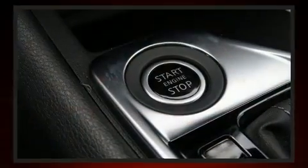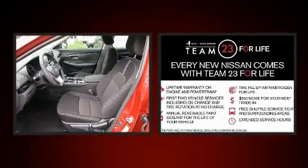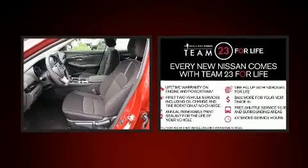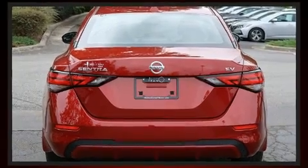Top features include a split folding rear seat, delay off headlights, one-touch window functionality, automatic temperature control, power door mirrors and heated door mirrors, lane departure warning, and power windows.